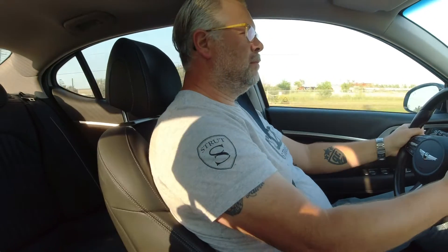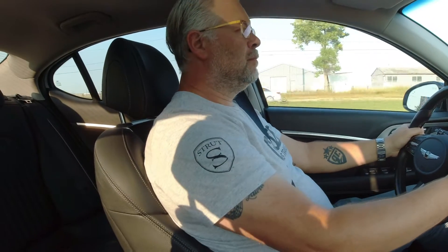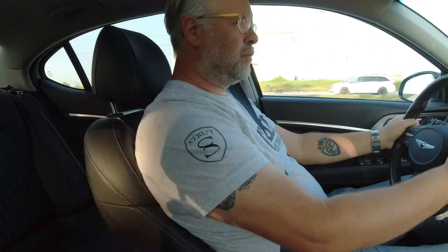Have you taken this to Gimli yet? Not yet. Right now it's running all-season tires, which would get shredded at Gimli pretty quick, and the stock brake pads can't handle a lot of heat, so those would have to be changed as well — otherwise it would be ready to go. Valid points.